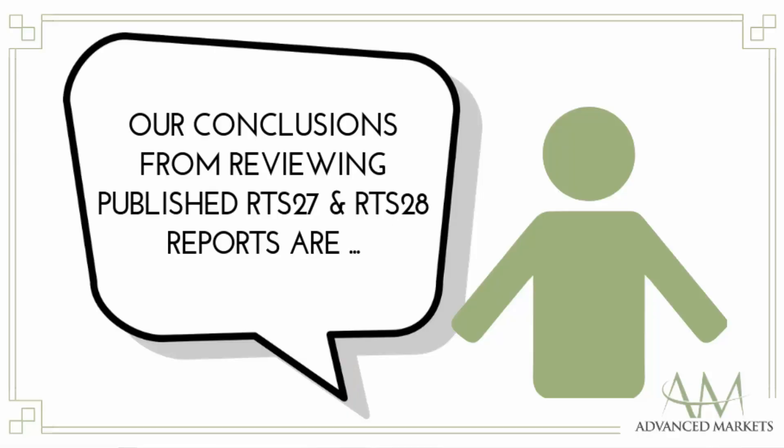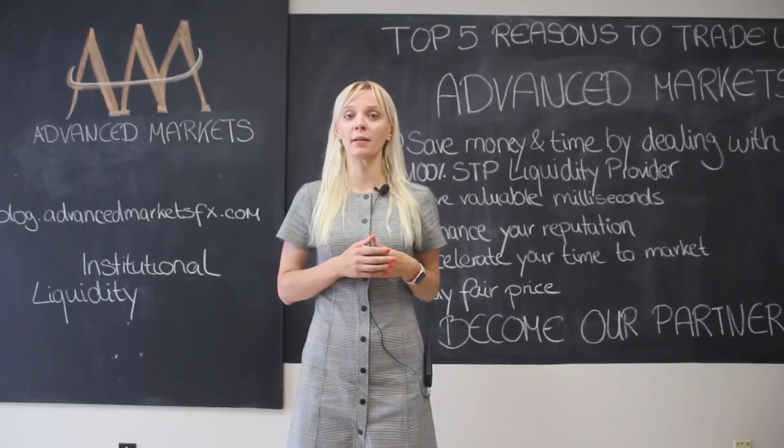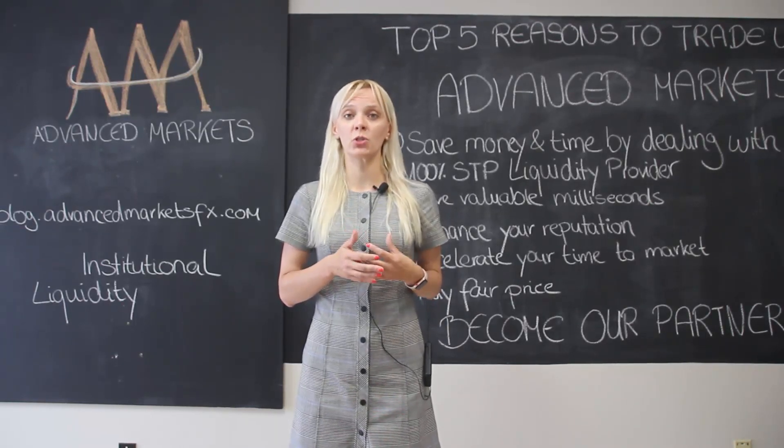I recently reviewed RTS 27 and 28 reports that were filed by financial firms in the European Union, and here are some of the conclusions.